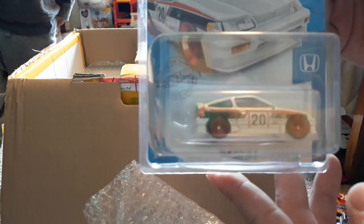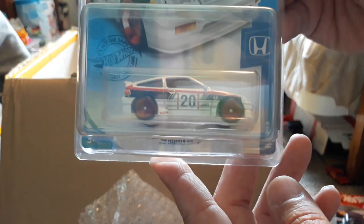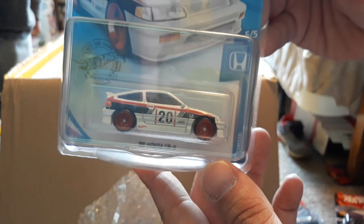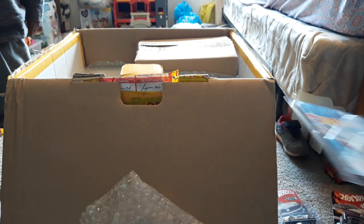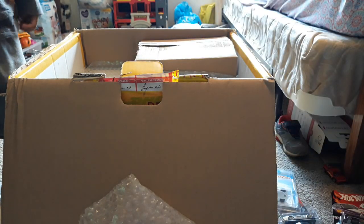Super Treasure Hunt! Yeah, Super Treasure Hunt CRX — pretty cool. Not too bad. And then we have an M2 square body.